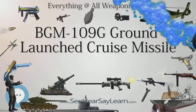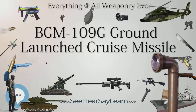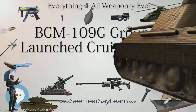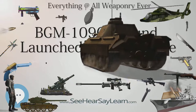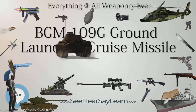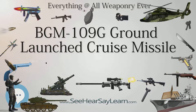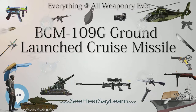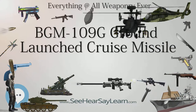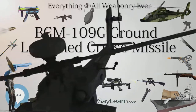BGM-109G personnel were trained at Davis-Monthan Air Force Base, Arizona, by the 868th Tactical Missile Training Squadron from July 1, 1981. On October 1, 1985, the squadron became part of the 868th Tactical Missile Training Group. The group and squadron were inactivated on May 31, 1990. An area near Fort Huachuca, Arizona was used for field training for GLCM flights, and GLCM testing was conducted at Dugway Proving Ground in Utah, with many of the people involved going to operational wings as they were activated.